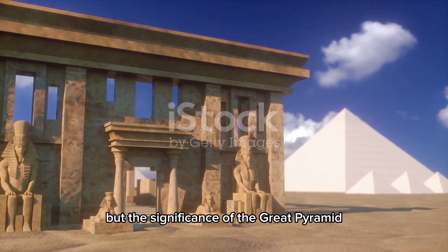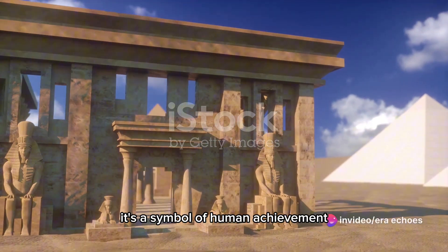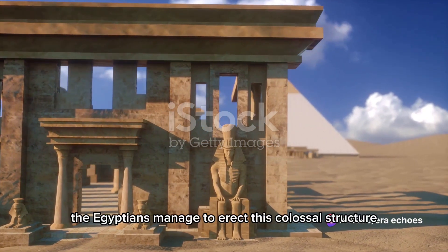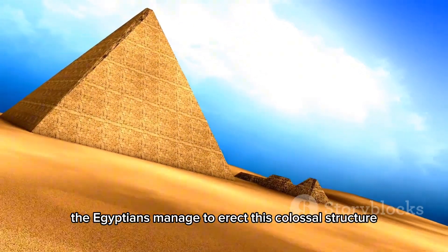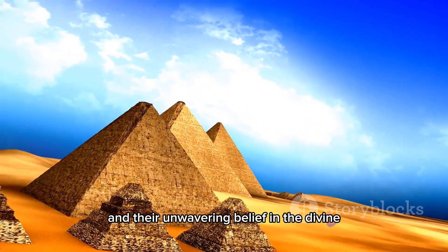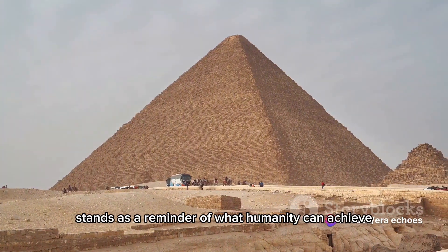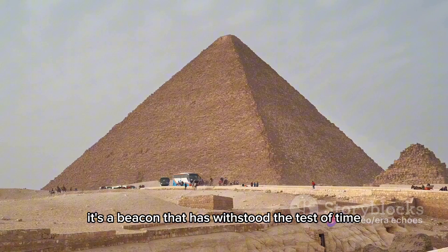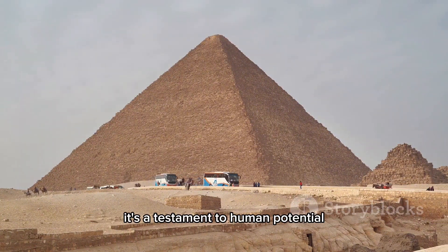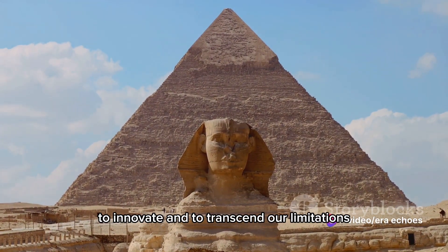But the significance of the Great Pyramid extends beyond its cultural and religious implications — it's a symbol of human achievement. Imagine: in an era without modern tools or technology, the Egyptians managed to erect this colossal structure. It's a testament to their ingenuity, their perseverance, and their unwavering belief in the divine. Today, the Great Pyramid stands as a reminder of what humanity can achieve. It's a beacon that has withstood the test of time, weathering centuries without losing its allure — a testament to human potential, and a symbol of our collective ability to create, to innovate, and to transcend our limitations.